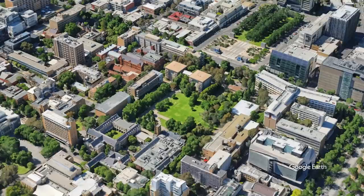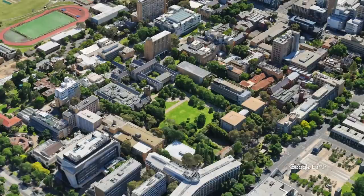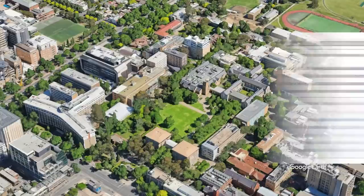This is the University of Melbourne, and that green open space is part of the Parkville campus and is the South Lawn. It's what lies beneath that I'm going to explore more in this video, because it's unusual for a car park to have its own Wikipedia page and listing on the Victorian Heritage Register.